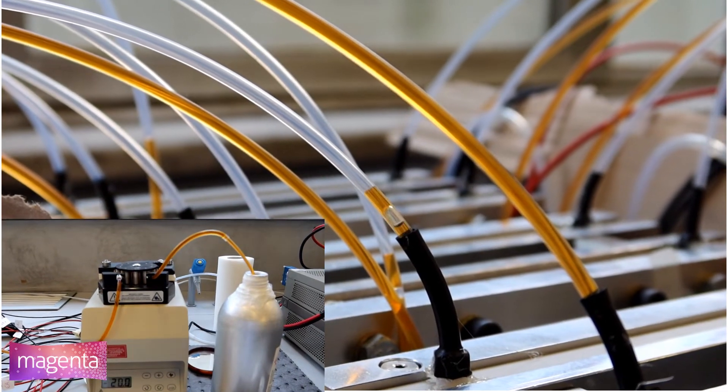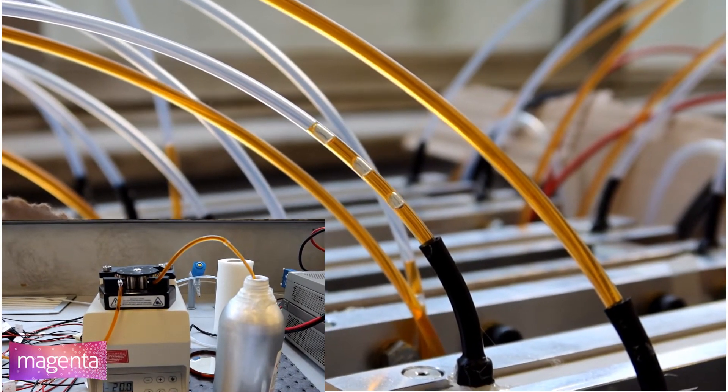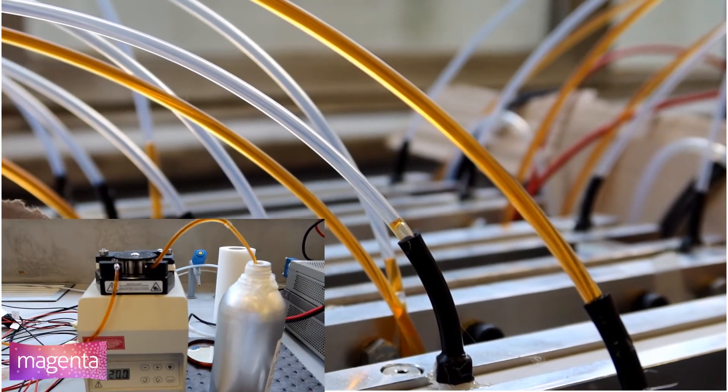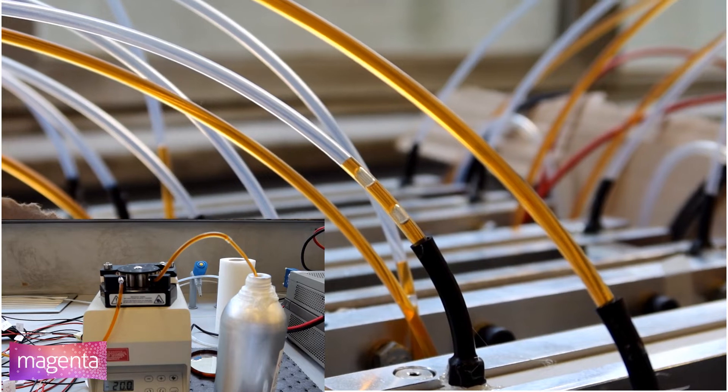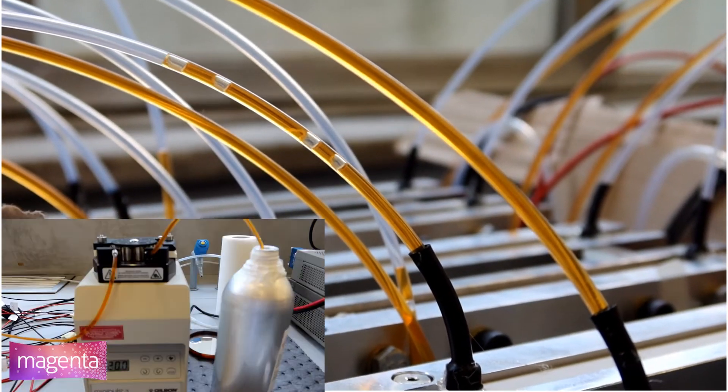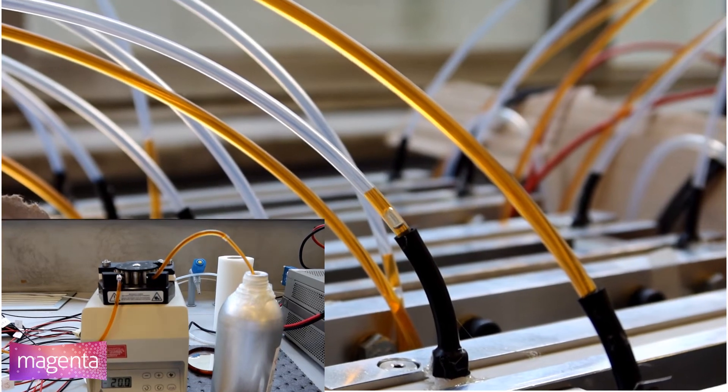The filling process is performed by a peristaltic pump with inlet and outlet pipes when the assembly is completely mounted, to reduce as much as possible the manipulation of the cells with ionic liquid and to reduce the risk of leakage.